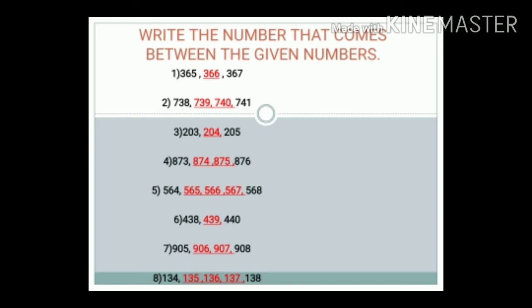Number 6: 438 to 440. The answer is 439.